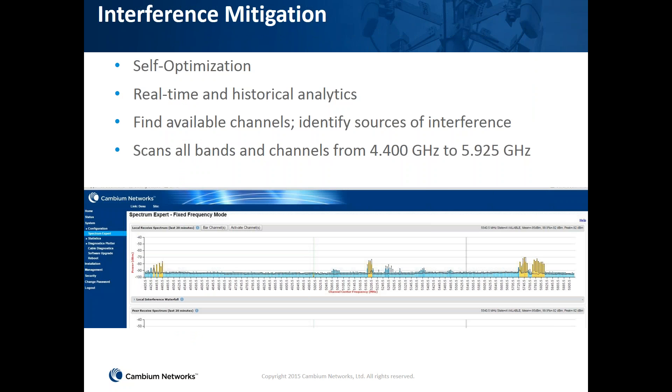A key feature of the PTP700 is the spectrum analyzer, which provides interference mitigation and is self-optimizing. It scans all channels from 4.4 GHz to 5.9 GHz, identifies available channels for safer transmission, and keeps historical and real-time channel analysis. If your current channel degrades, you can switch to another channel in real time.